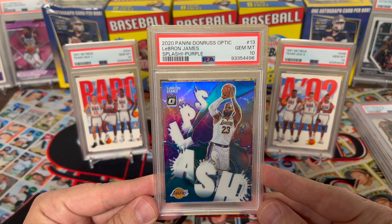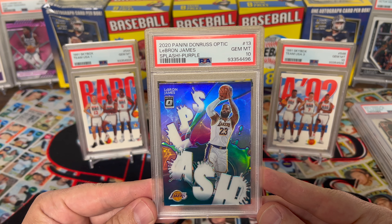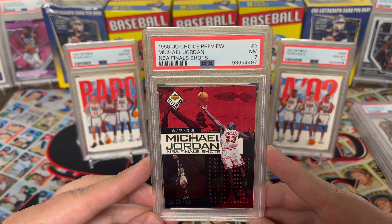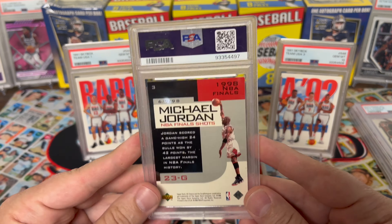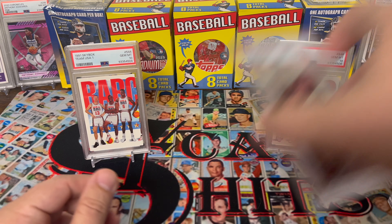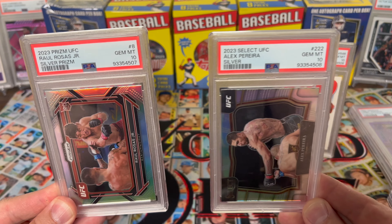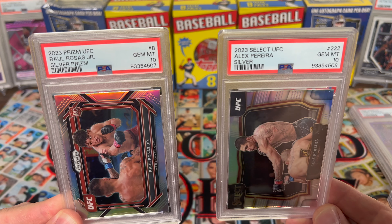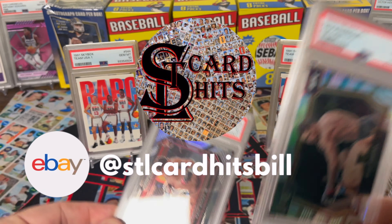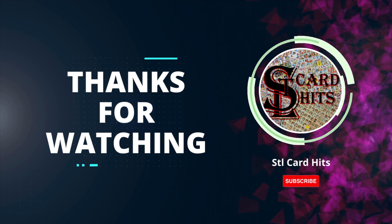LBJ 2020 Panini Donruss Optic on the splash purple — loving that color match. Another Jordan '98 Upper Deck Choice Preview NBA Final Shot — love all the red on this card, exactly why I sent it in for the Bulls case. Very few cards are red. To recap: the only two I sent in to sell are the Pereira silver and the Rosas Jr. silver Prizm — both PSA 10s, for sale on eBay at STL CardHits Bill. Thanks for watching.